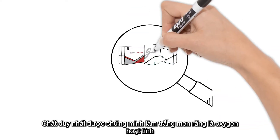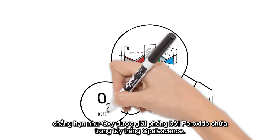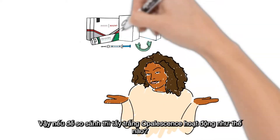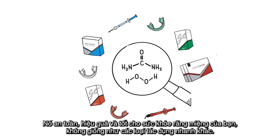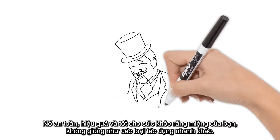The only substance proven to whiten the color of your enamel is active oxygen, such as that released by the peroxide contained in Opalescence teeth whitening. Our products whiten teeth chemically using hydrogen peroxide or carbamide peroxide. It's safe, effective, and kind to your mouth health, unlike the quick-fix fads out there.